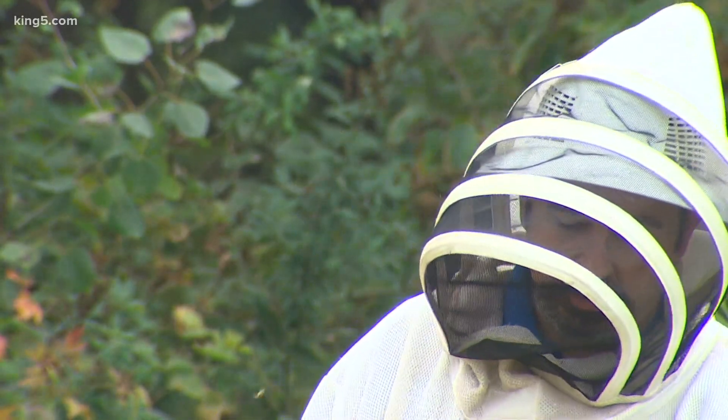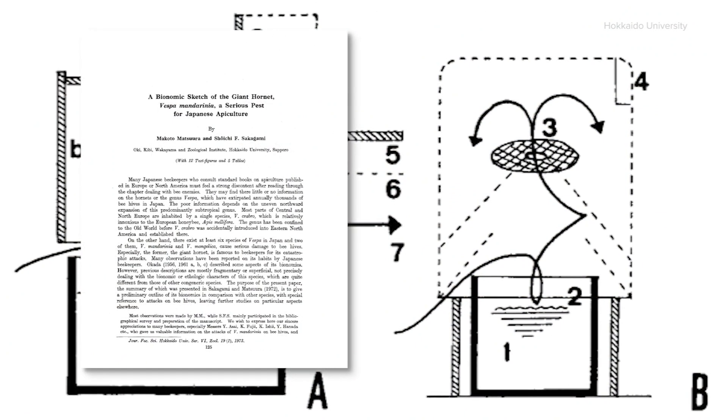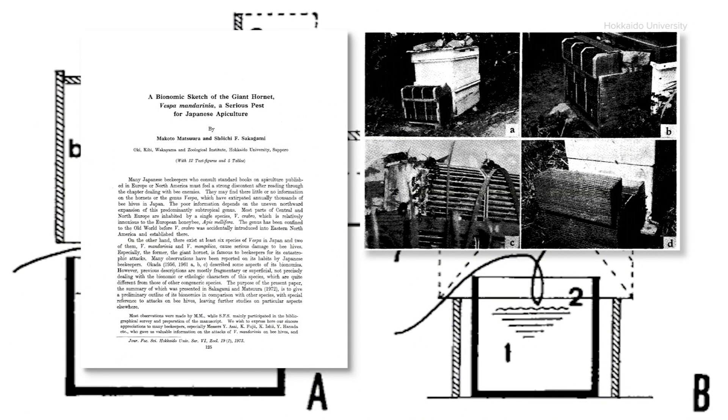Fingers crossed that these traps will work. Who knows if they're going to work? These were in use in Asia, right, and they've been adapted for use here? Yeah, and they're a little bit different. They took some drawings from a publication from the 1970s and adapted them to the point where they would work.